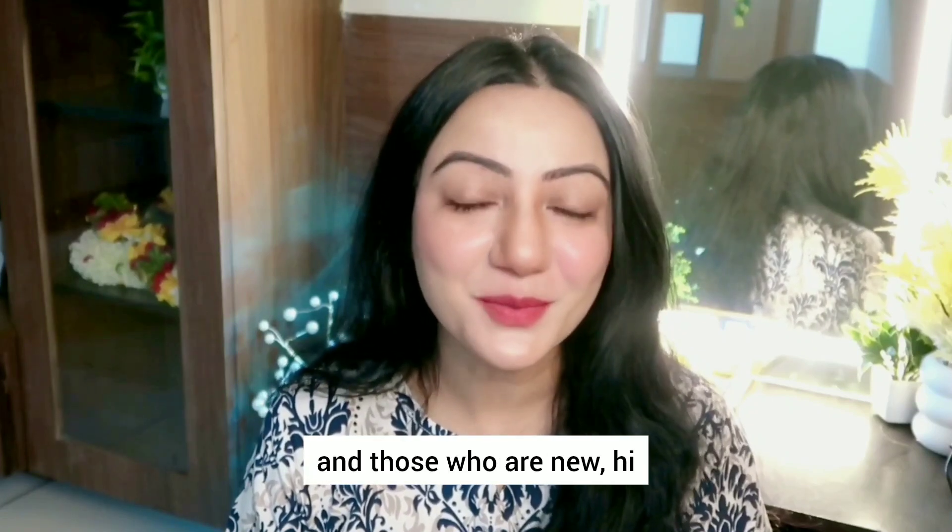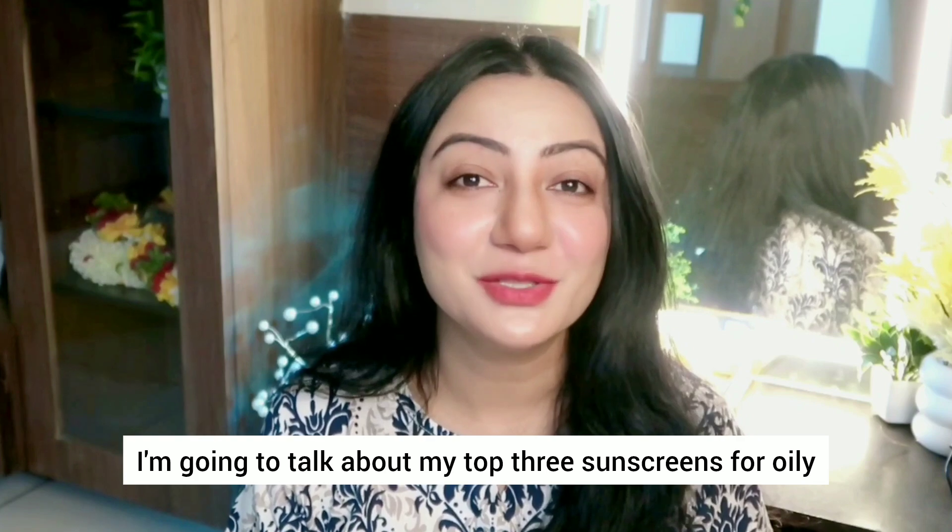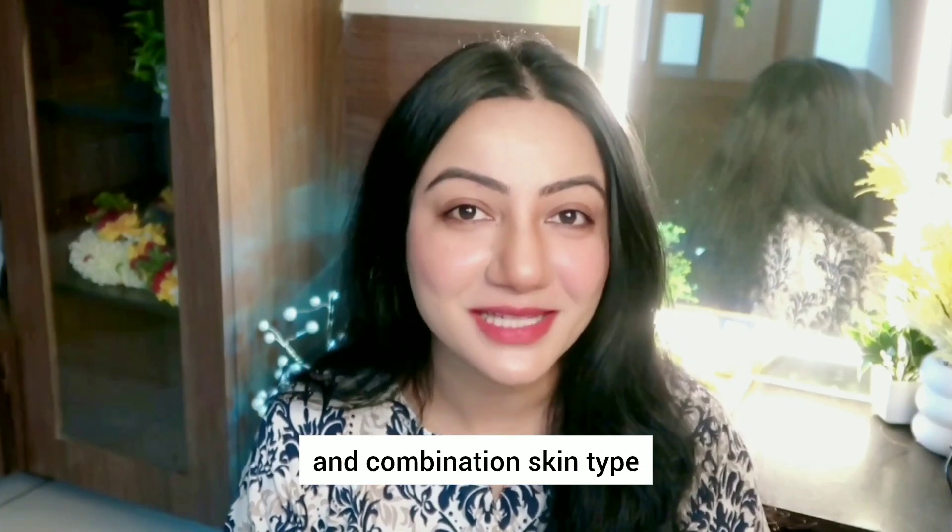Hi everyone, welcome back to my channel and those who are new, hi I'm Dr. Poonam Waikitt. So in today's video, I'm going to talk about my top 3 sunscreens for oily and combination skin type.